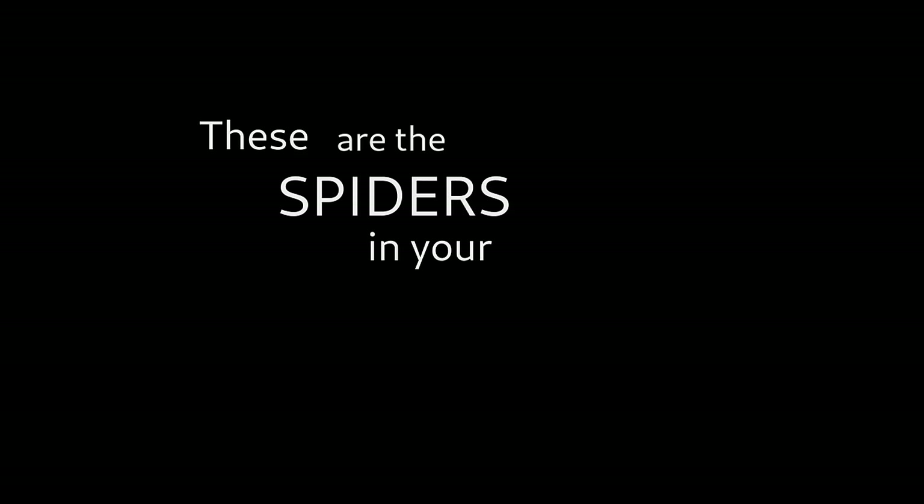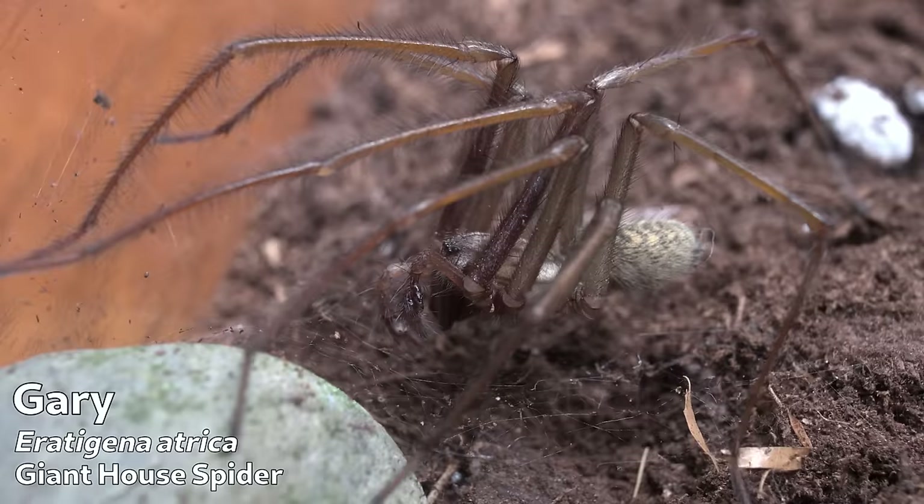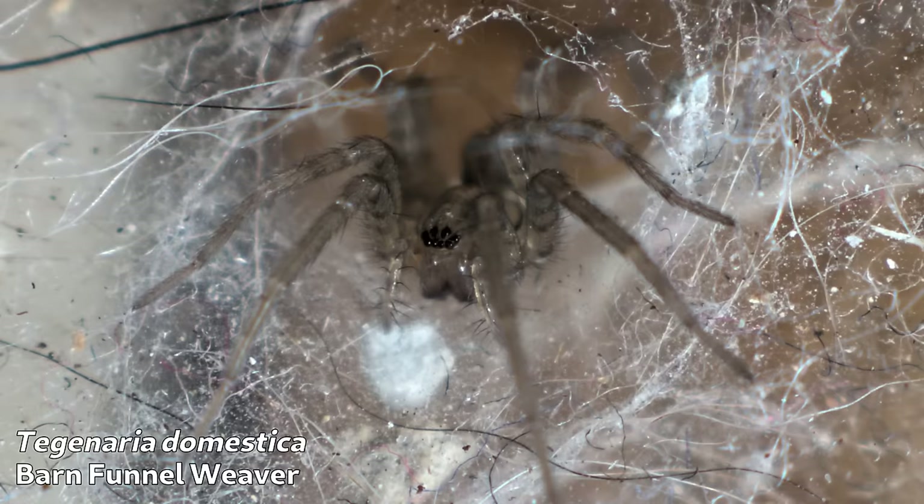These are the spiders in your house. Hello YouTube, and welcome to part 2 of this video looking at the giant house spider, the hobo spider, and the barn funnel weaver.